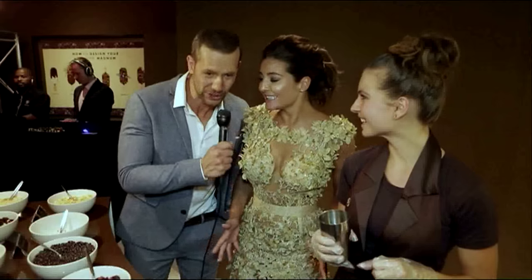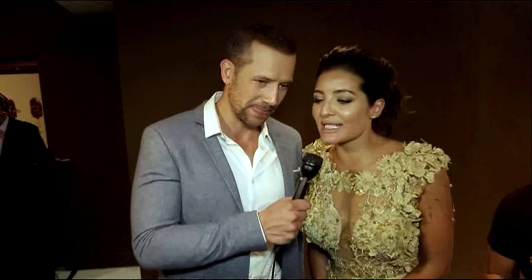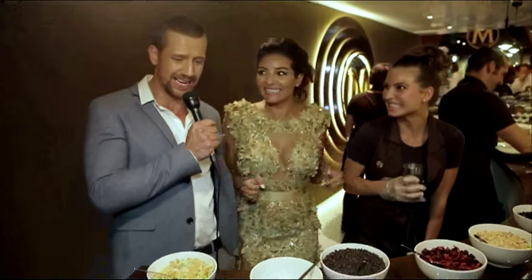Jeannie Dee had the honour of wearing a couture dress by Ghat Johan Coetzee that was the fashion version of the decadence and luxury of a Magnum ice cream — a sartorial piece of art.